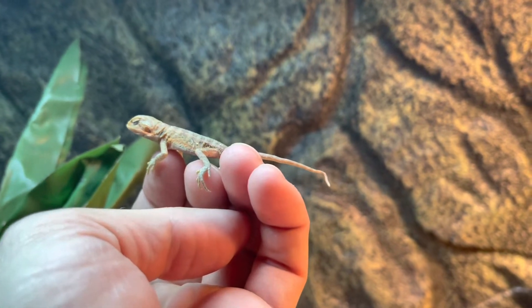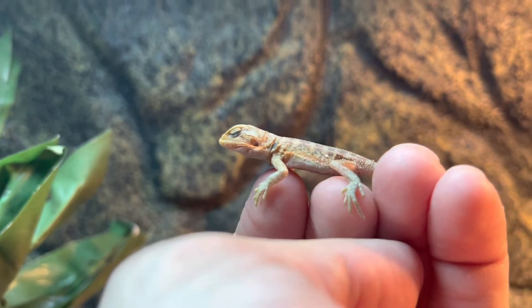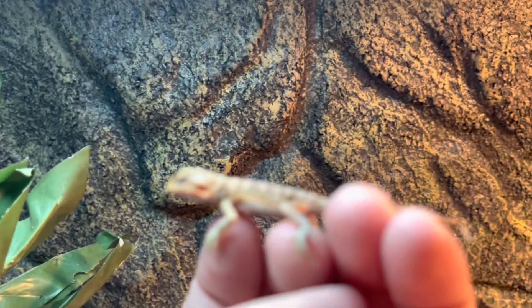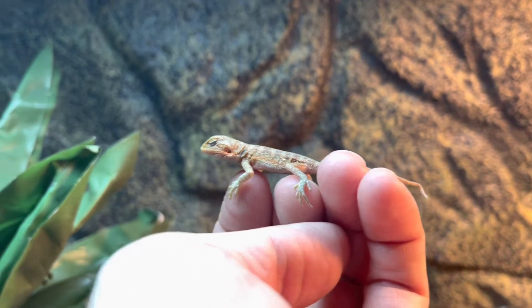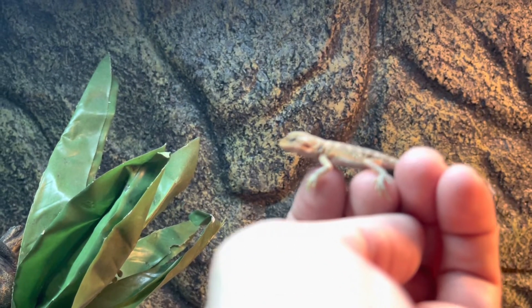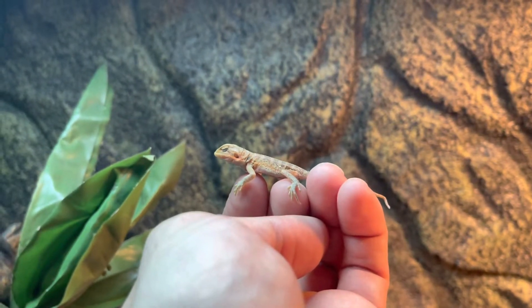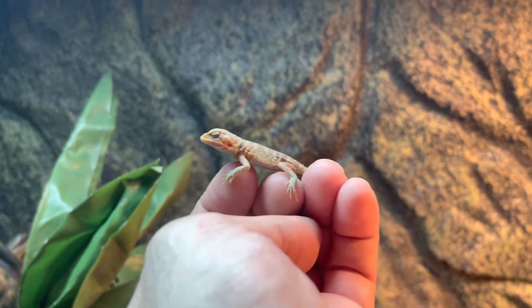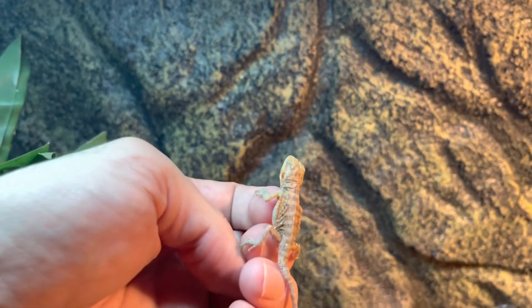He is just gorgeous — look at that, so small. The camera is even having a hard time picking him up, but I'm very proud. This is my first time, and I'm excited.